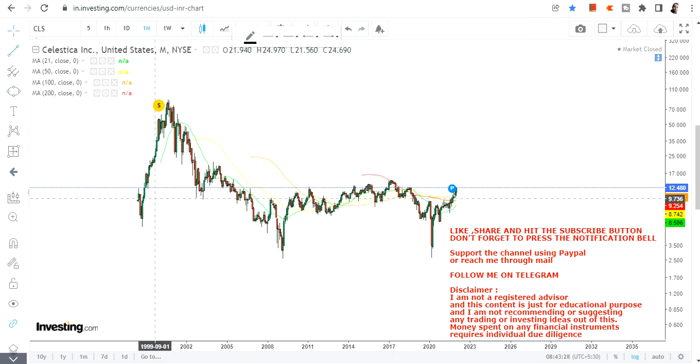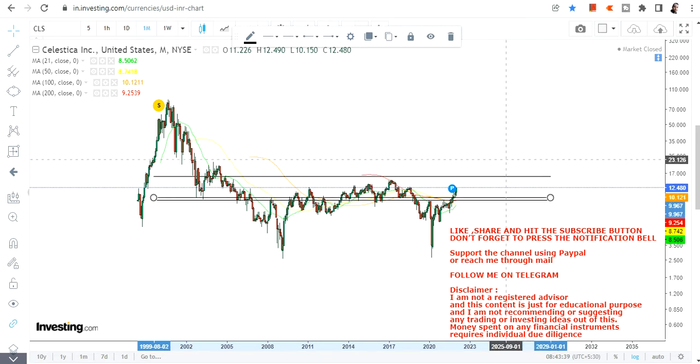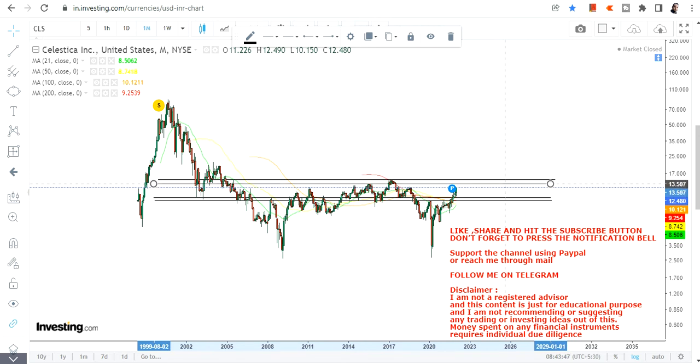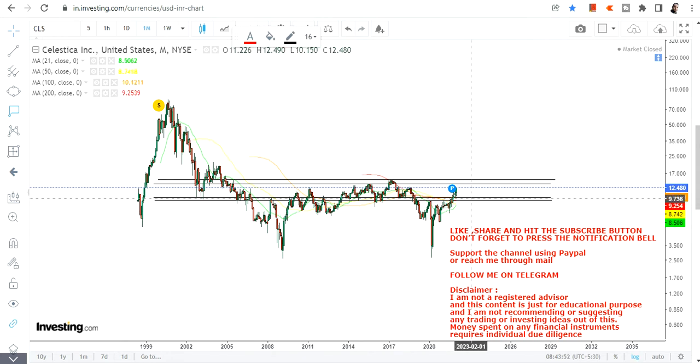I will try to keep it as simple as possible from my end. Now if you are watching this particular stock, let me show you the primary range first so that you can understand how and where the stock is actually moving. This is the current range we have here — let's first understand the range and then we will discuss the important things afterwards.